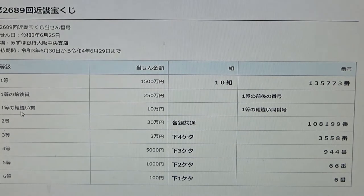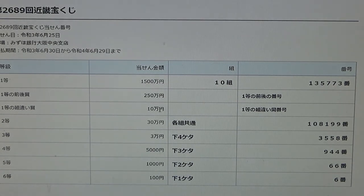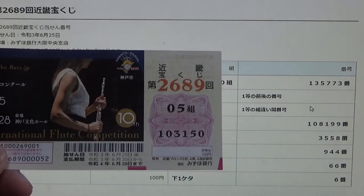To win the third first prize — 10,000 en — you can have any grouping number, but you must have the exact numbers of the first prize in the exact order: 1-3-5-7-7-3. No good.